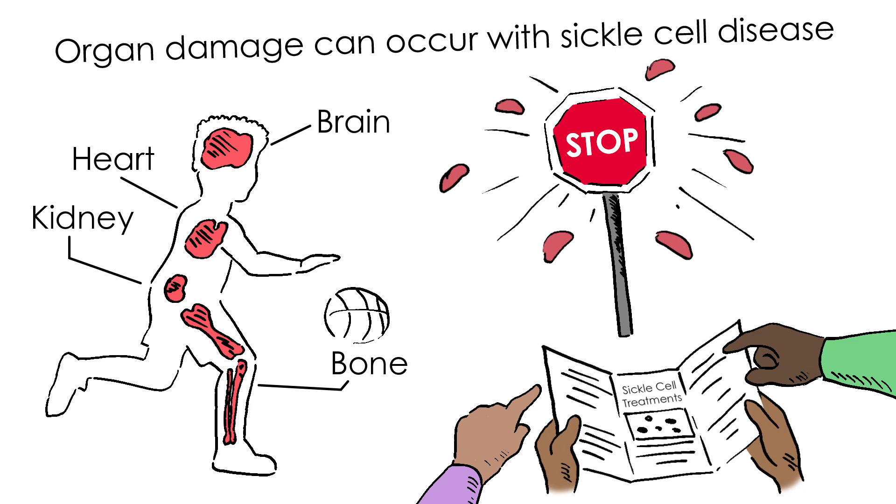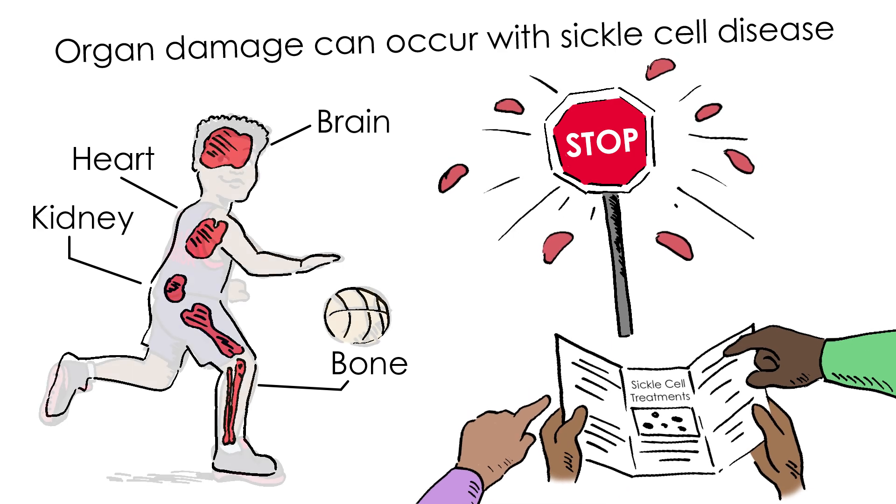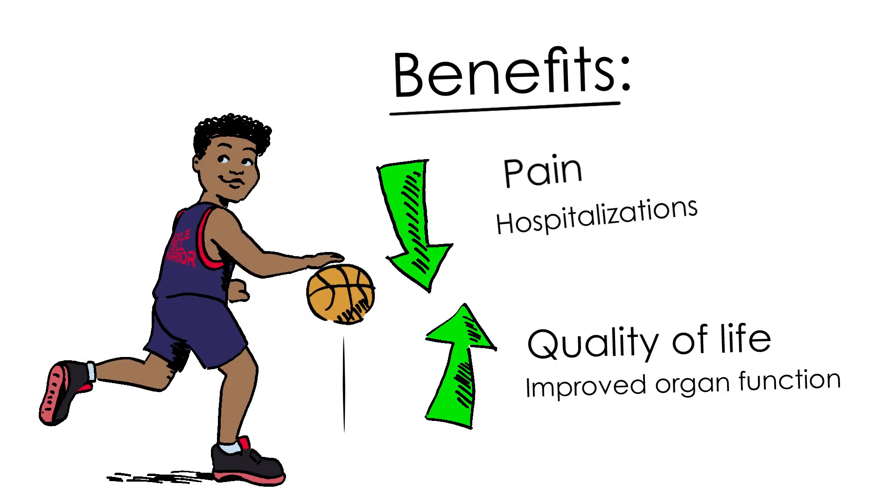That's why the Johnsons are looking into options now. BMT offers great benefits — after the process, most people feel better.